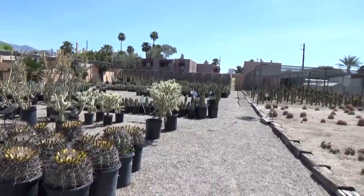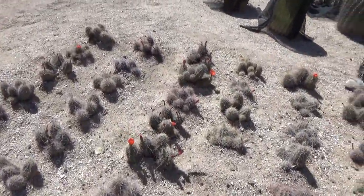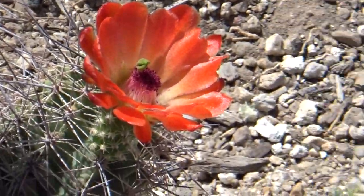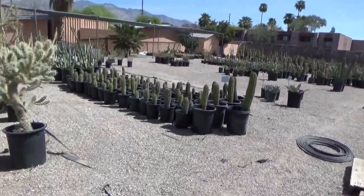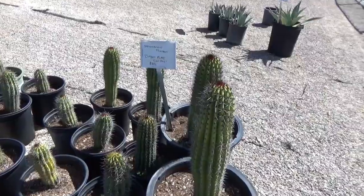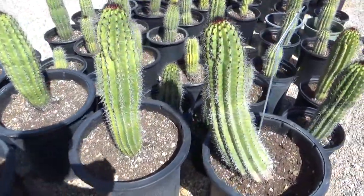So many cactuses — there's a little red one here. Is that red? I don't know, somebody watching this will tell me the color. I don't know what this is, but this is an Organ Pipe cactus at $85. This one's $85 for the Organ Pipe cactus.